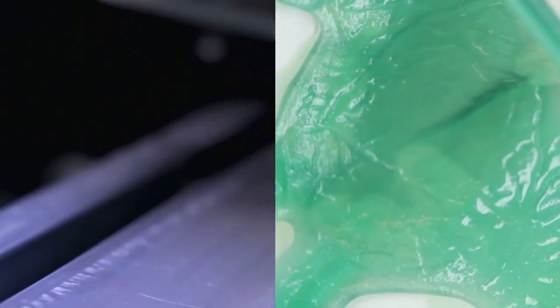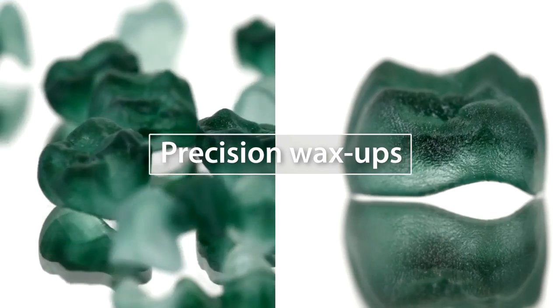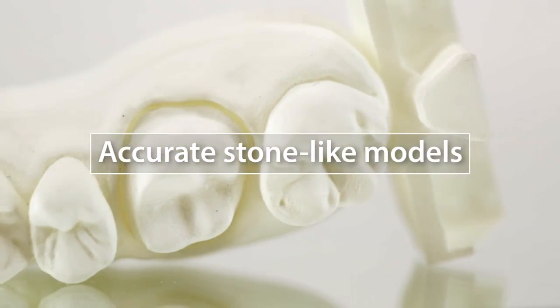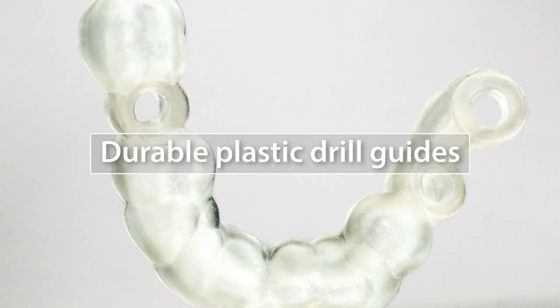Produce any size model and print in one of three specially engineered dental materials, with the ability to transition materials as your requirements change. 3D printed wax-ups are compatible with conventional casting and pressing techniques. Models in stone-like material can be dyed to your exact color requirements, and drill guides and other tools can be printed in tough USP class 6 plastic.